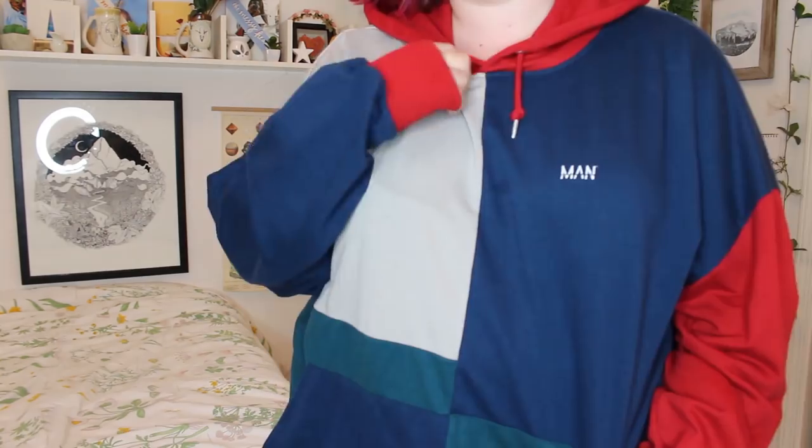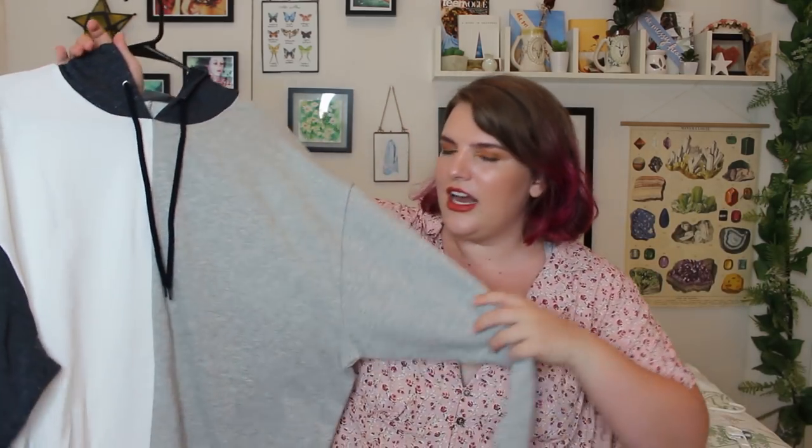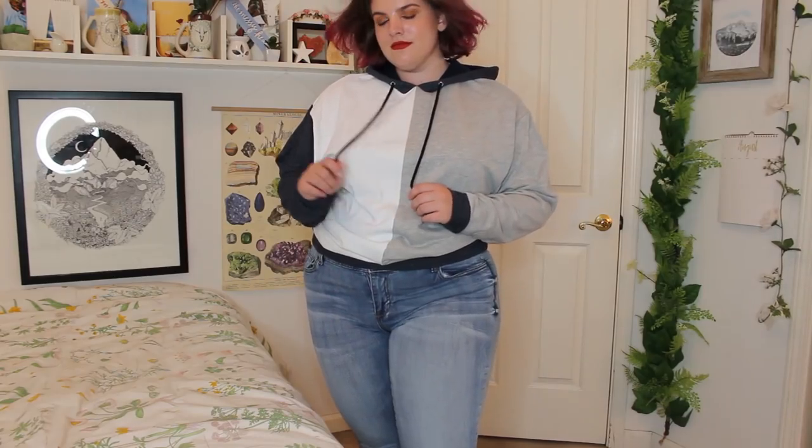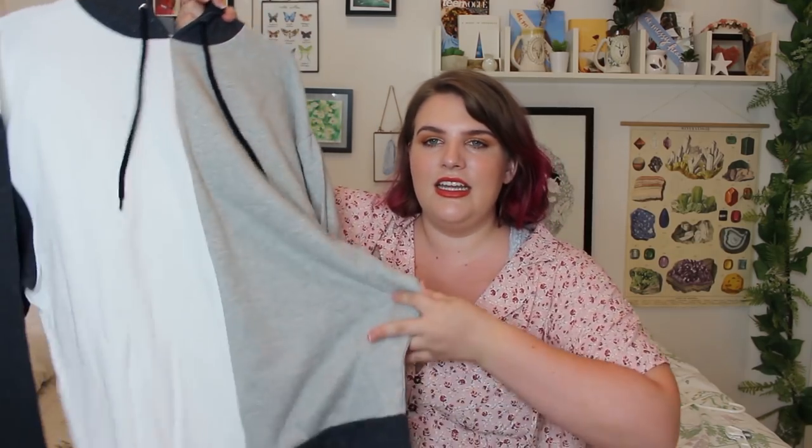I don't know if anyone else cares about color blocking, but it's my new obsession, and I have these two hoodies that I got on ASOS. This one I think is currently out of stock — I'm not surprised because it's so cool. I think it is originally from Boohoo Men and they just stock it on ASOS. I think it was around $20. This one is also very similar — it just has the gray and white with the navy and the navy hood. I got it in a large instead of an extra large because this could literally be a dress on me.